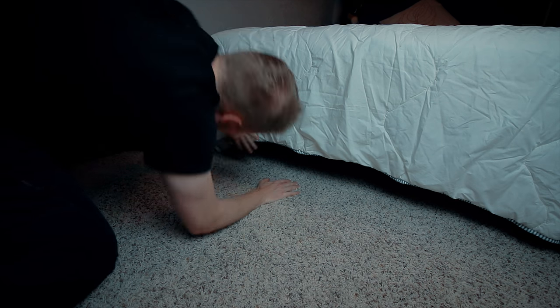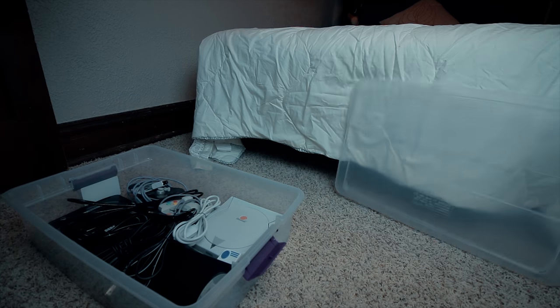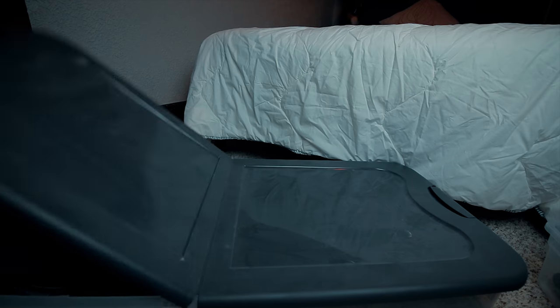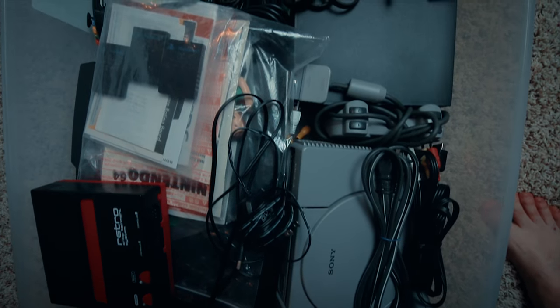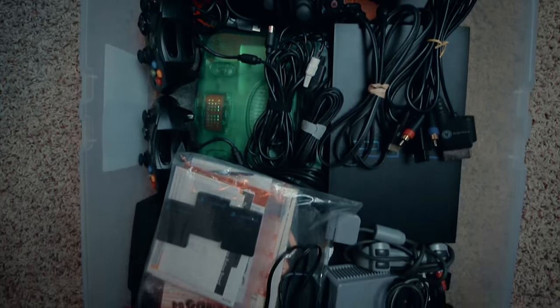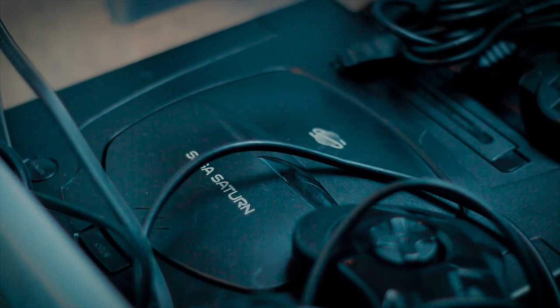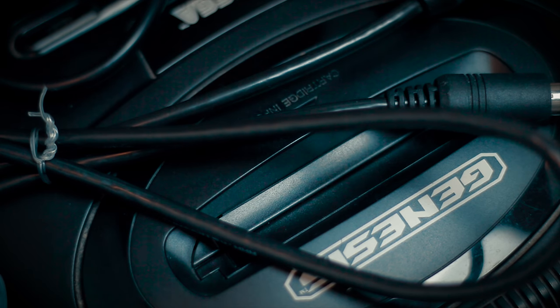Now, some of you may be wondering where all the other systems are — like the Wii U, the Genesis, or the Xbox. Don't worry, they're in the house. Most of them are stored away in a couple of big plastic totes in another room. It's an unfortunate reality of having only so much space I can allocate in the game room without adding more shelving, another TV, and potentially another power outlet or two. Nevertheless, they're not too far away — it's just a matter of grabbing what I need and plugging it in.